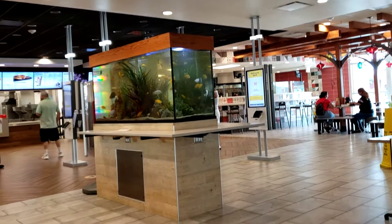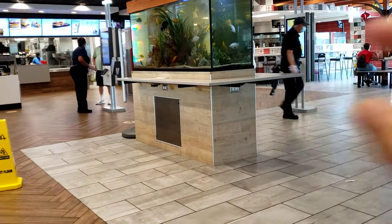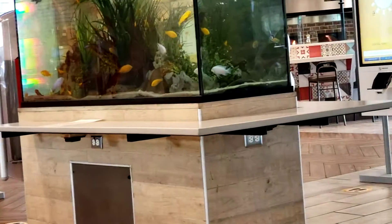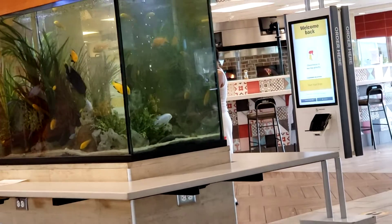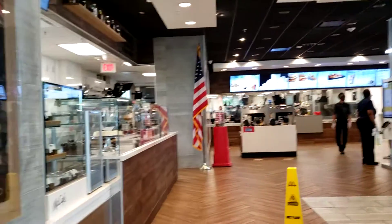In the back, over there, that's where they make the pizza. You can see the fire going in the wood-burning oven. There's desserts.